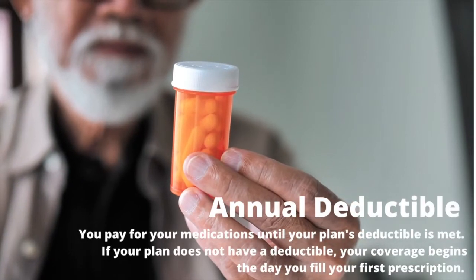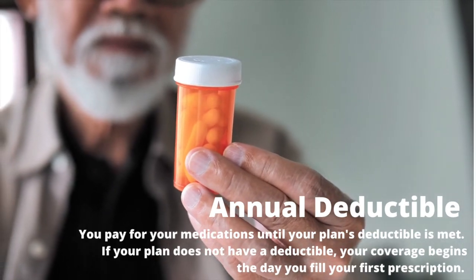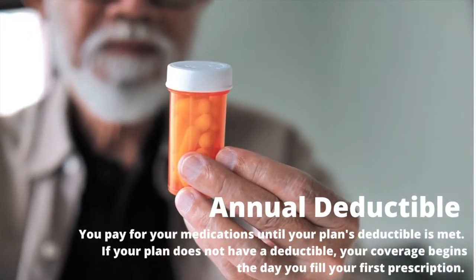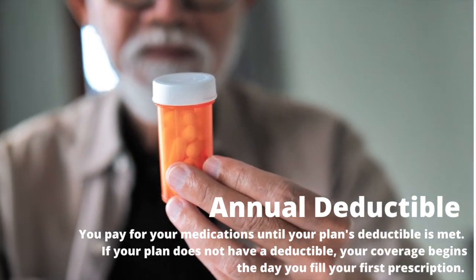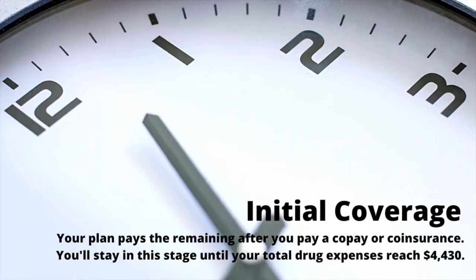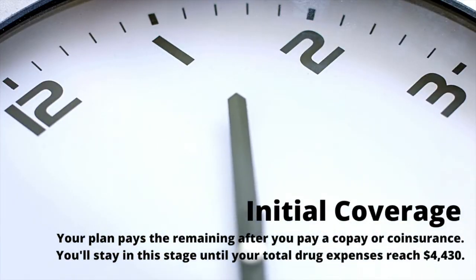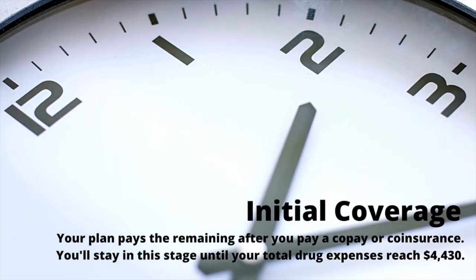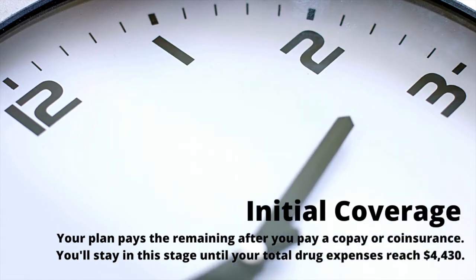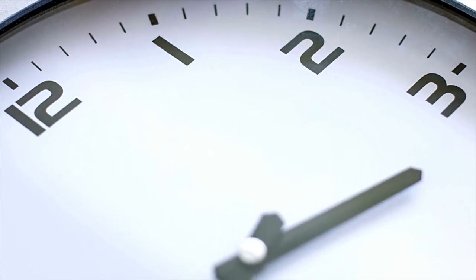Annual Deductible: You pay for your medications until your plan's deductible is met. If your plan does not have a deductible, your coverage begins the day you fill your first prescription. Initial Coverage: Your plan pays the remaining balance after you pay a copay or coinsurance. You'll stay in this stage until your total drug expenses reach $4,430 in 2022.